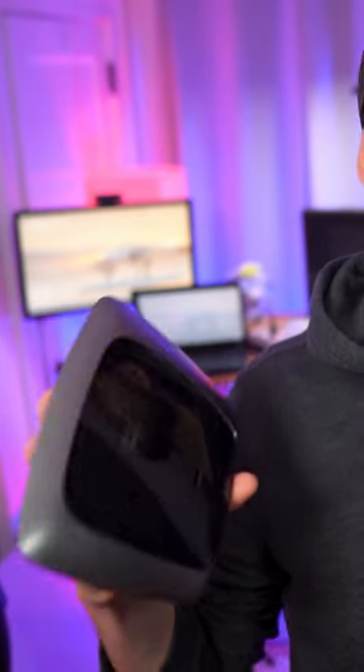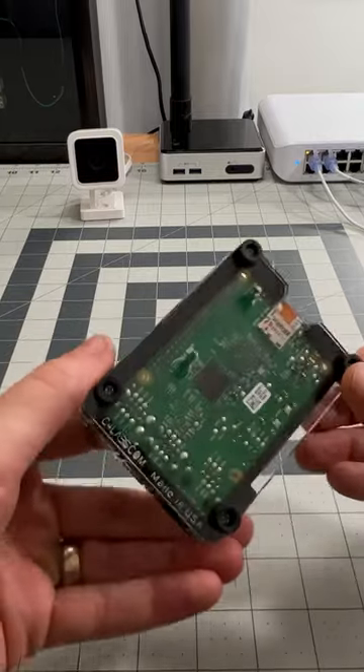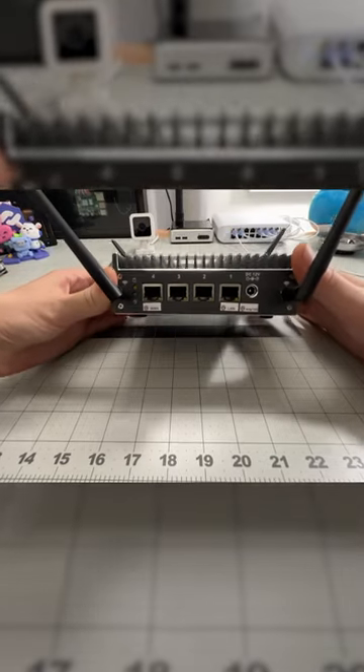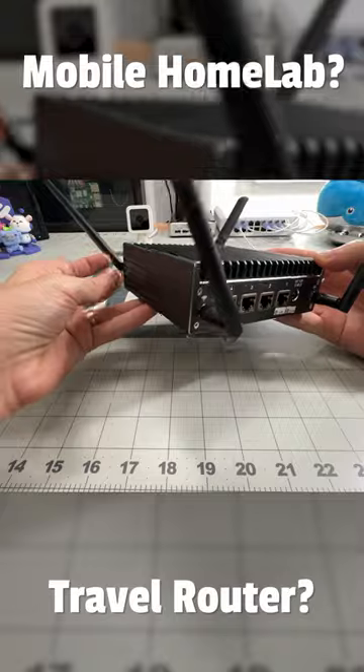That's when I started bringing this old router with me. Then I started bringing in a Raspberry Pi to provide services like PiHole and Plex. Then I realized I could combine them all into one device, and that's when I came up with this — my mobile home lab, or travel router, or whatever you like to call it.